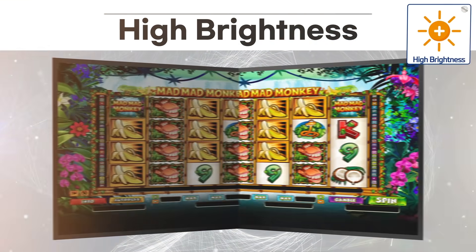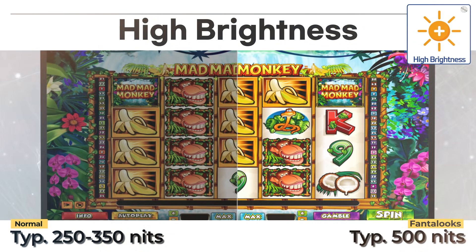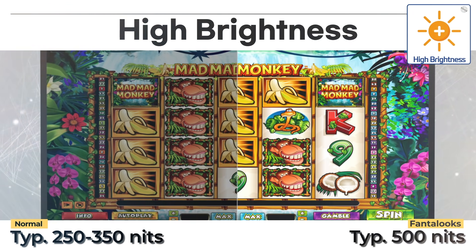High brightness: a bright monitor is critical to standing out on a busy casino floor. They reduce the glare and saturation effects from the multiple light sources within a casino environment. Fantalux offers the highest brightness monitors available.